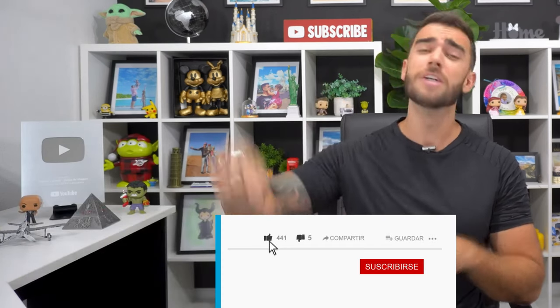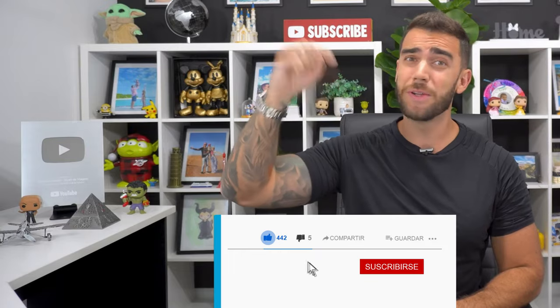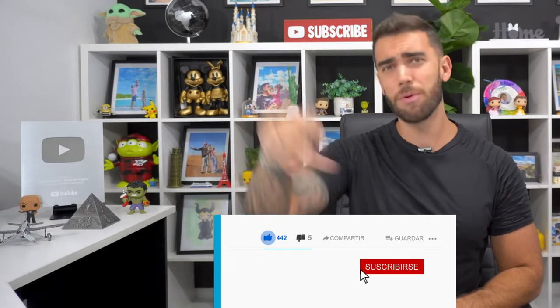So like the video, don't forget to subscribe to the channel because that really helps us a lot — and buckle up!